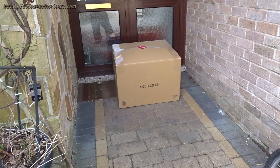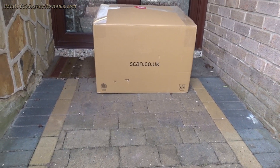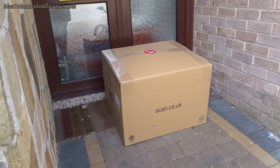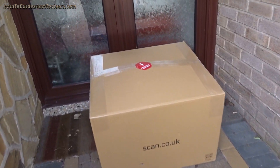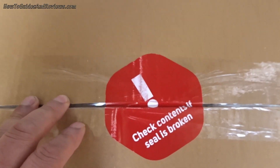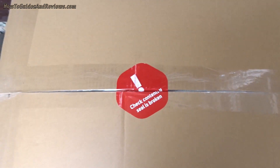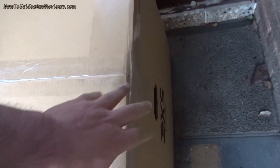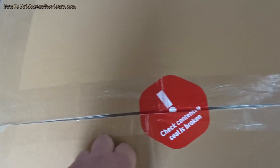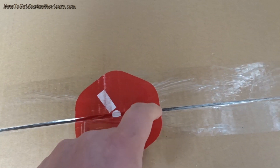The computer is now being delivered — there are a little dents there, should be okay. What's this? 'Check contents if seal is broken.' The seal is intact, looks intact — that's a good little security thing they've got there.